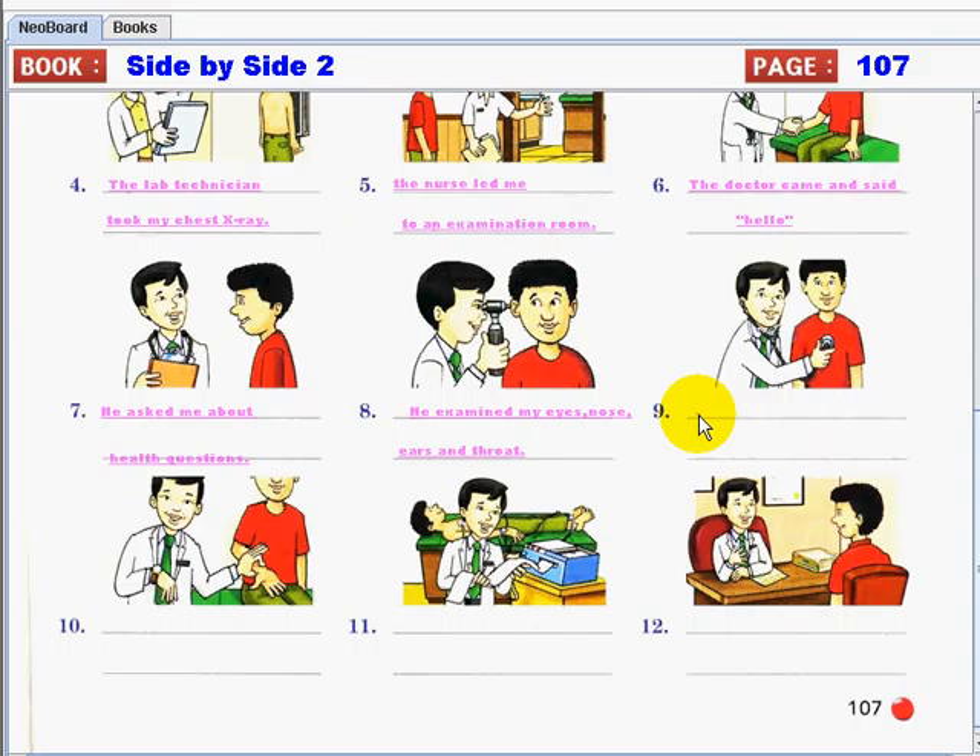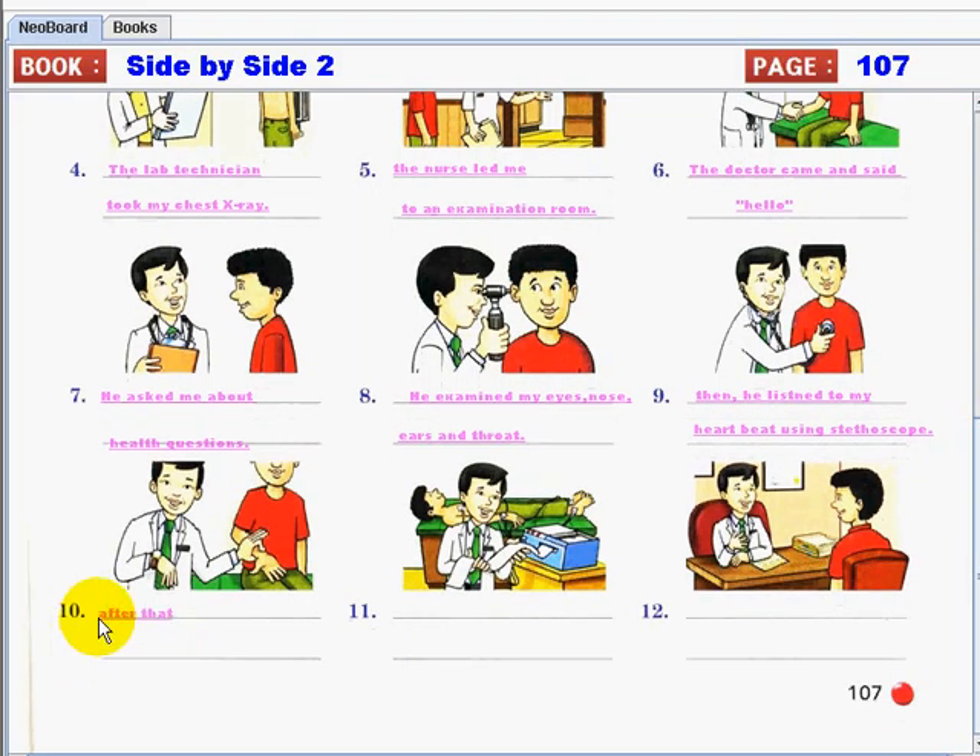Number nine: he listened to my heartbeat using a stethoscope. Number ten: he took my pulse. Number eleven: he did a cardiogram.